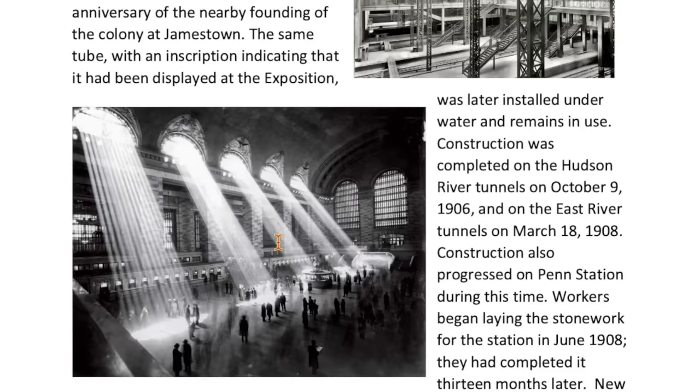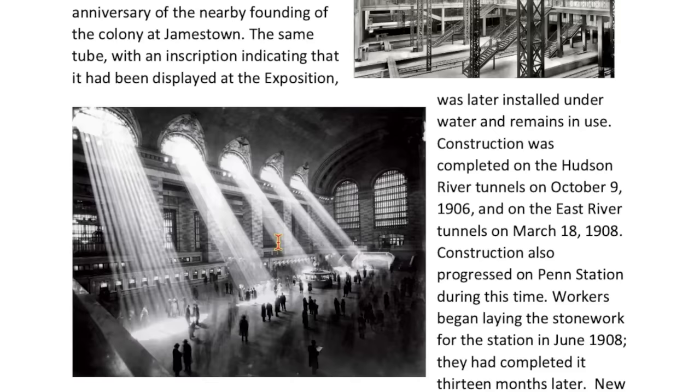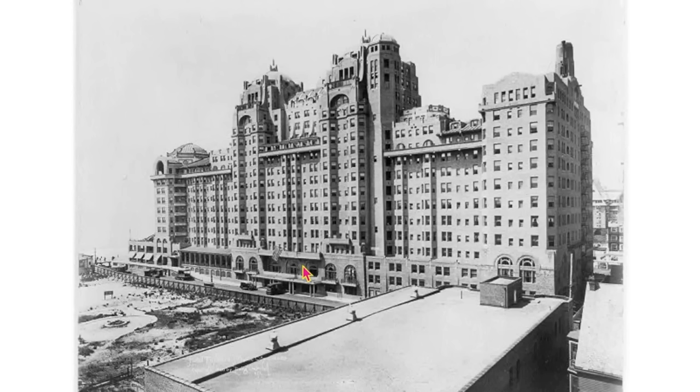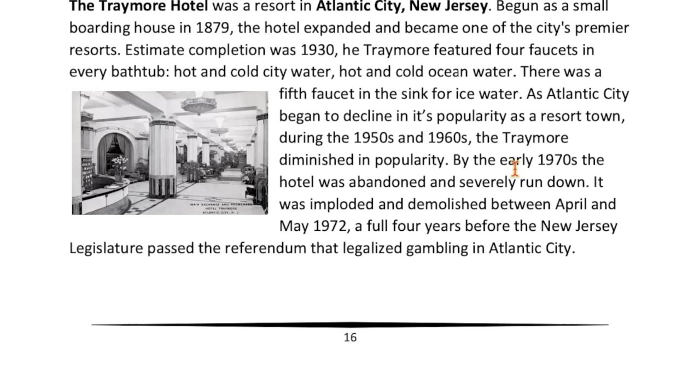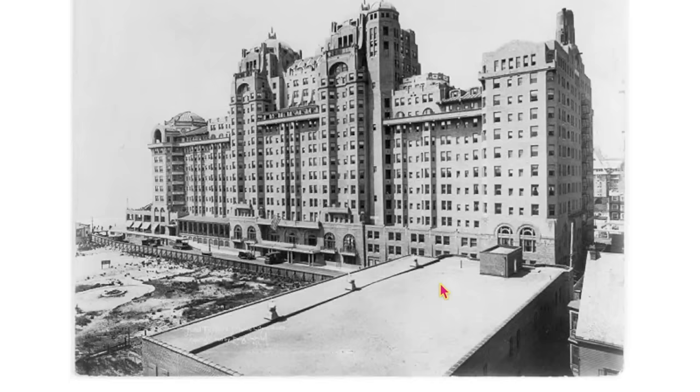If anything, this makes us seem like a wasteful and gluttonous people. The Traymore Hotel in Atlantic City, New Jersey — where I was born. I probably walked by the hull left in the footprint after this building was demolished. That's what I remember in my youth — giant building-sized hulls everywhere. Completed in 1930 and finally demolished in 1972, shortly before I was born.